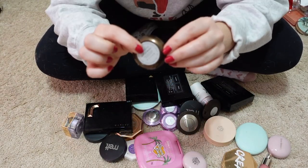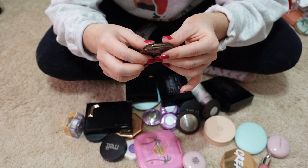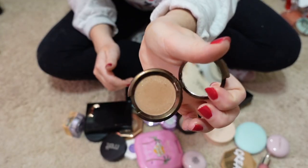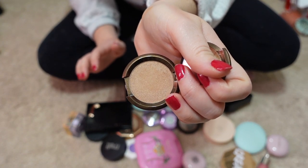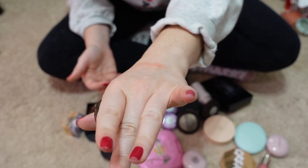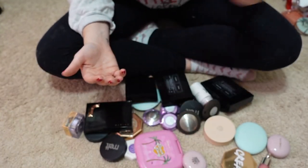I also got a free sample with my last Becca order — a bronzer in the shade Capri Coast. I'm going to pass this along because I'm afraid I'll really fall in love with it and then not be able to get it anymore since Becca no longer exists. So I'll pass it to my friend so she can discover it and realize it's no longer available.